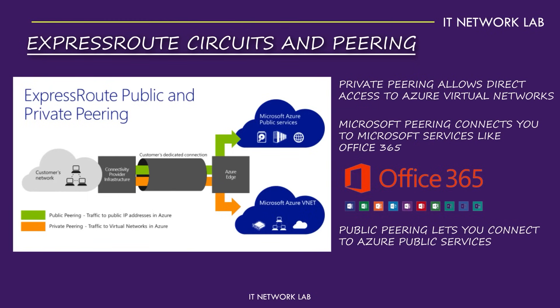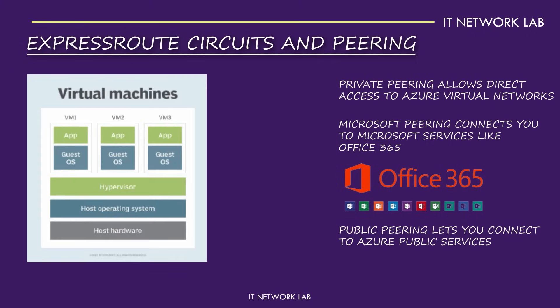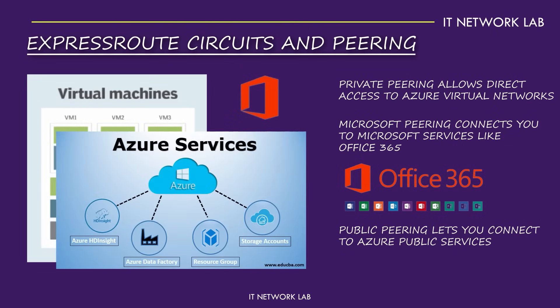Each option serves different needs, ensuring you have the best connection type for your specific requirements. For instance, a company might use private peering to connect its virtual machines, Microsoft peering for Office 365, and public peering for accessing Azure services like Azure SQL. This flexibility allows businesses to tailor their network setup precisely to their needs, optimizing performance and security.